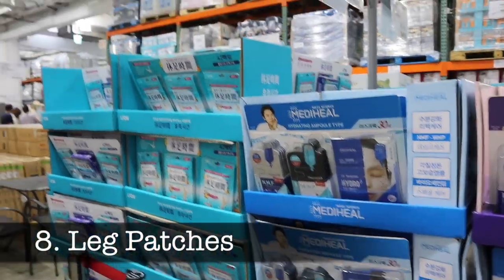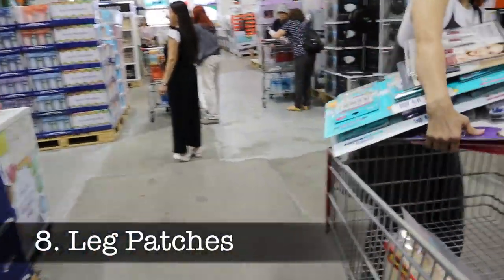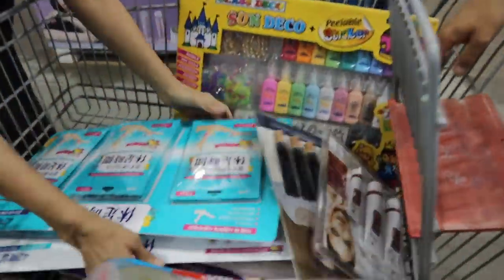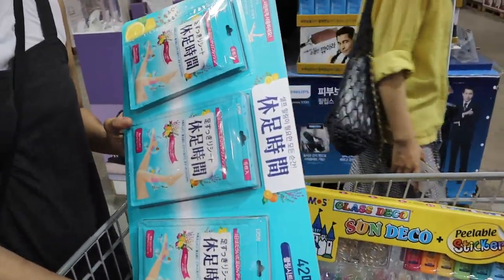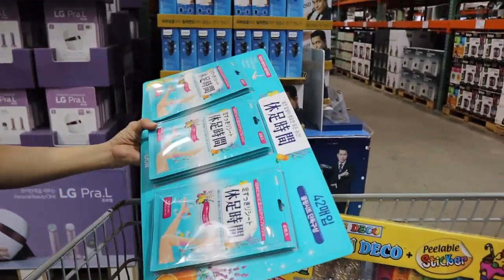Leg patches. These are kind of like icy hot leg patches. I don't personally use these because I don't have those kinds of aches and pains yet, knock on wood. But both of my sisters-in-law and my mother-in-law like to use these after a long day of walking around Korea and shopping.